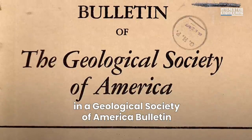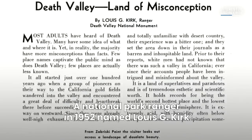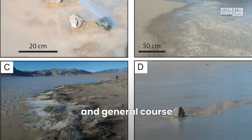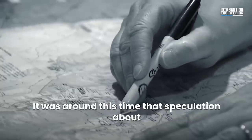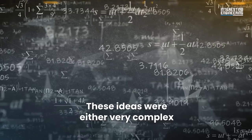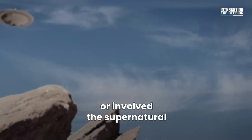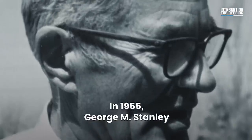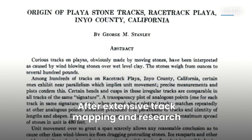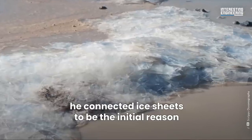A National Park Ranger in 1952 named Lewis G. Kirk recorded furrow length, width, and general course. It was around this time that speculation about how the stones moved began. These ideas were either very complex or involved the supernatural. In 1955, George M. Stanley produced a paper on the subject. After extensive track mapping and research, he connected ice sheets to be the initial reason for the movement.